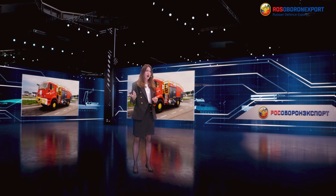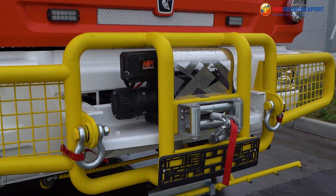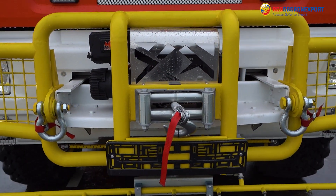The advantages of the vehicle are high speed, large power reserve, and autonomy. Structural elements are reinforced with power protection. The system is also protected from fire when operating in a high-temperature zone.